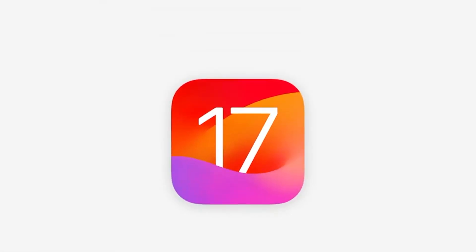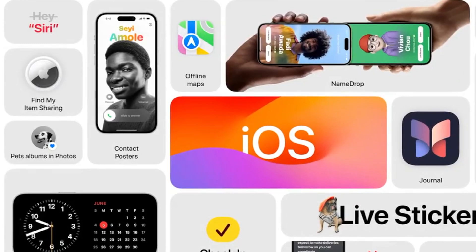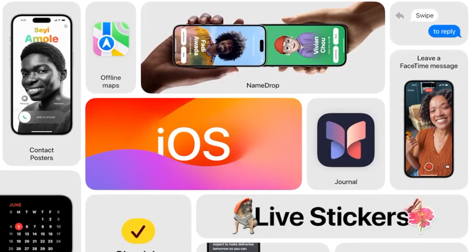Hello everyone. Apple on Monday announced iOS 17 with a wide range of new features for the iPhone. In today's video, I will show you some key features coming to the iPhone with iOS 17.